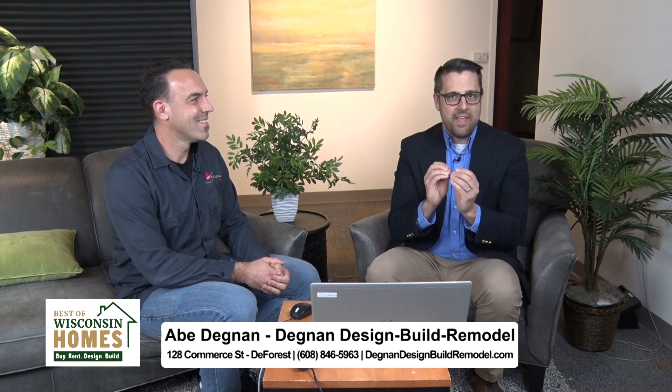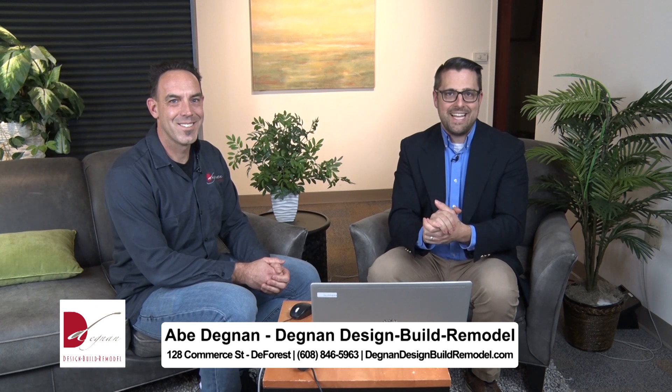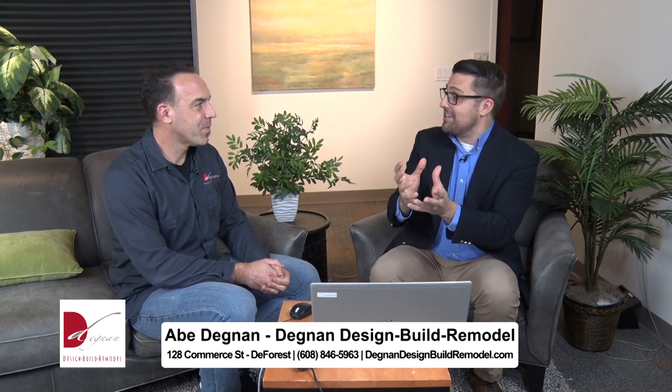If you live in a home that is in desperate need of some repairs or remodeling but you love the old look and some of the old elements, you're going to want to stick around because Abe Degnan joins me now from Degnan Design Build Remodel. You guys have a real talent for taking older elements and incorporating them into the newer, remodeled version.